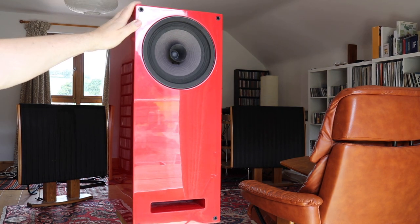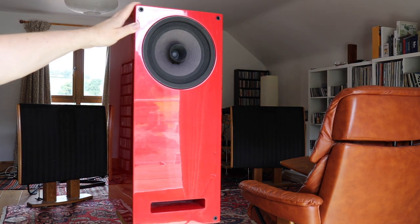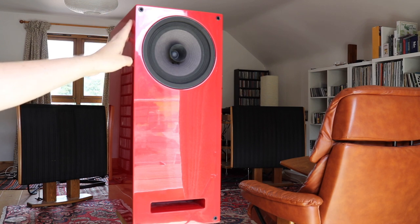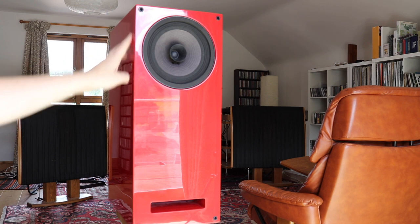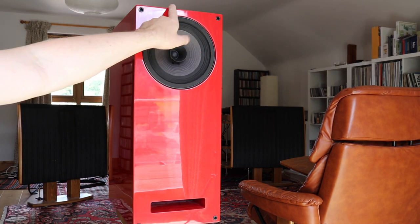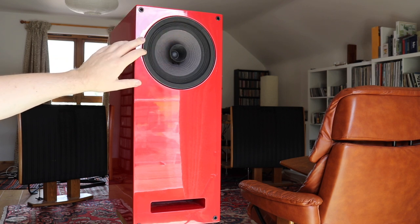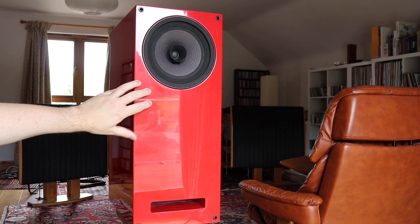As you can see, we have quite a large stand-mounted speaker. Hedone itself, the actual name, is one of those classical Greek references — a goddess of pleasure, so I hear. And as you can also see, there is just one drive unit. This is a full-range drive unit.